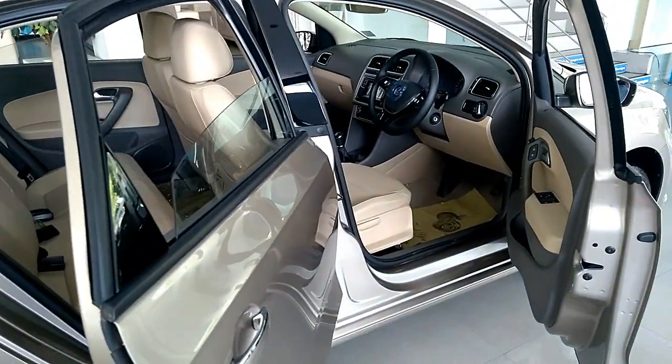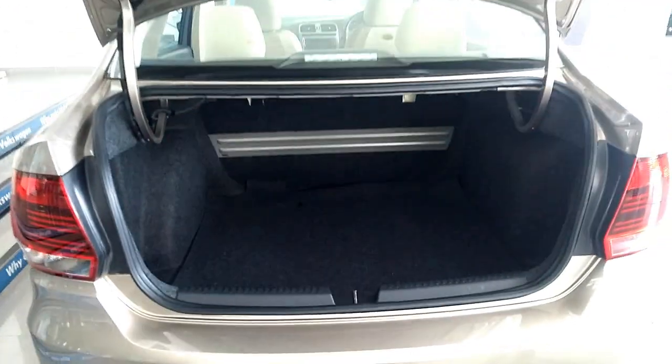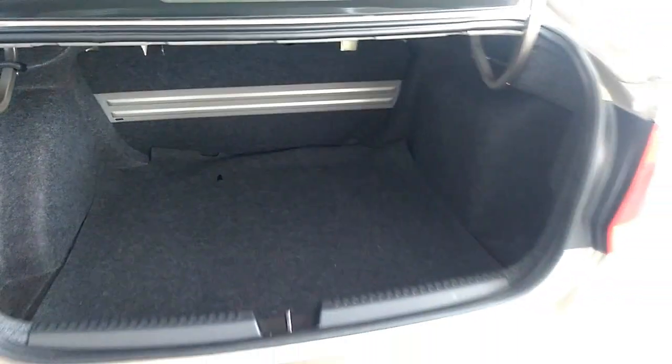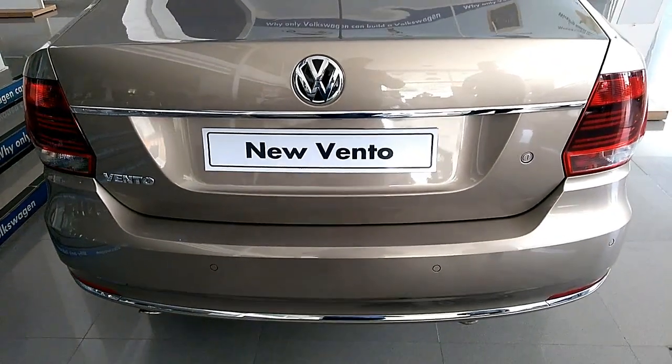Overall length of the sedan is 4,390 millimeters, overall width is 1,699 millimeters, overall height is 1,467 millimeters, and mileage as per ARAI is 22.27 km/l for diesel.